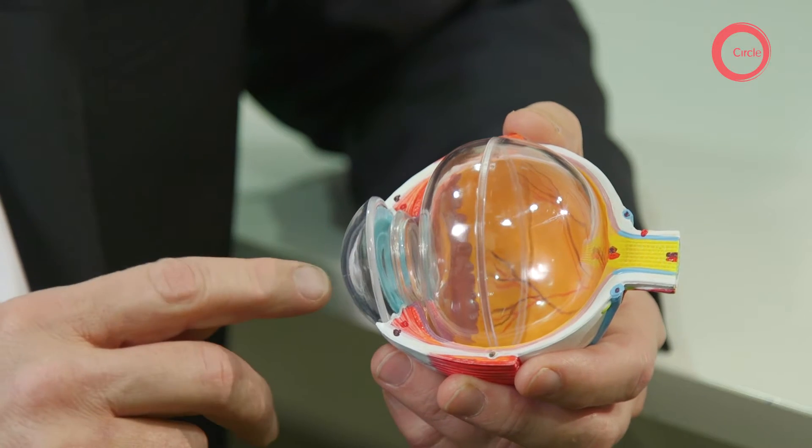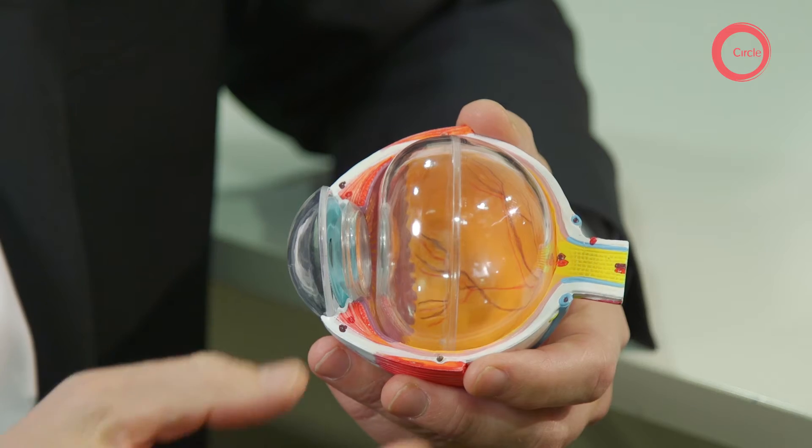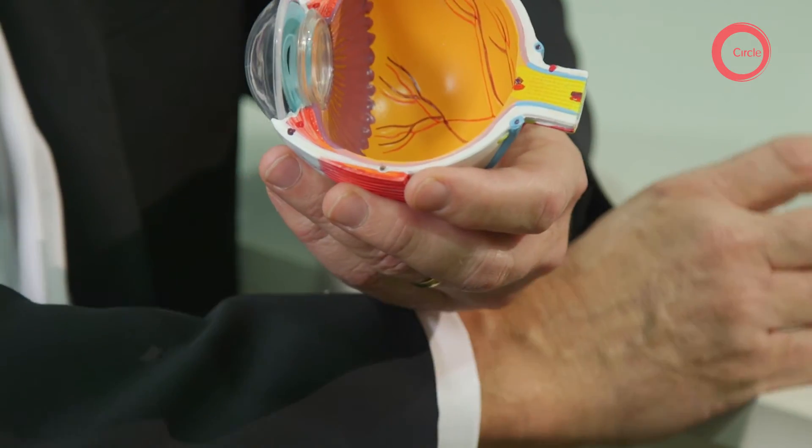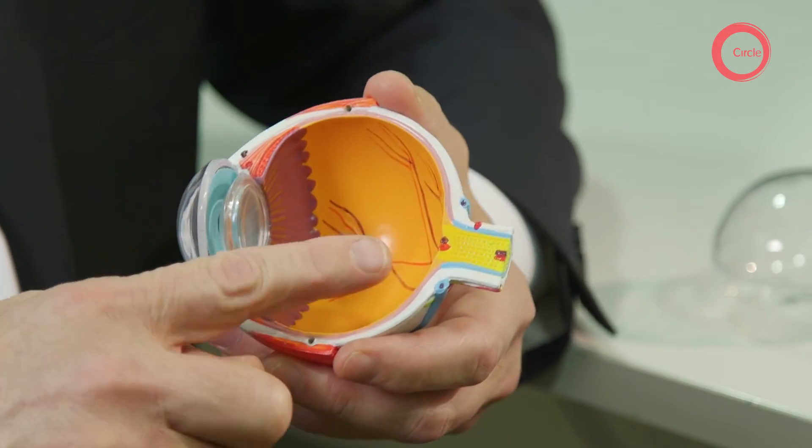Surgery is usually carried out as a day case under local anaesthetic. Vitrectomy surgery takes place through the white of the eye where three small incisions are made, allowing access inside the eye to remove the vitreous gel and reach the retina itself.